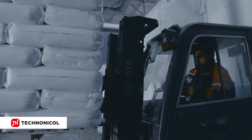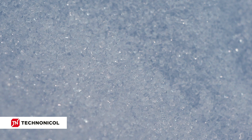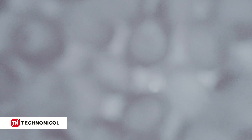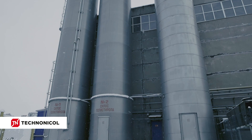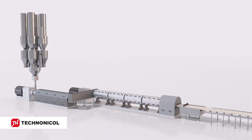XPS slabs are produced by extrusion of polystyrene granules. Polystyrene is used in the production of disposable tableware, medical containers, and even toys, which proves it's a safe material. Before being processed, all raw materials pass quality control, after which the polystyrene granules and other components are sent for storage in special reservoirs — silos. From these reservoirs, the raw materials go on to the main production unit.